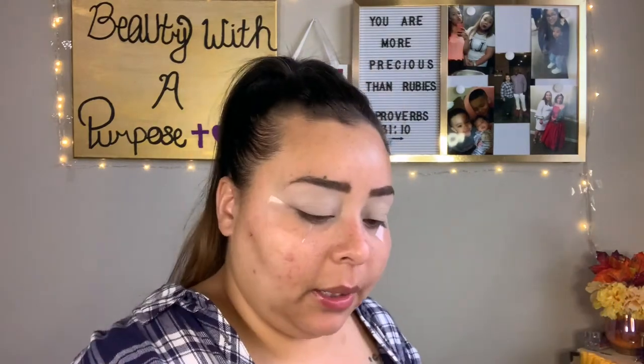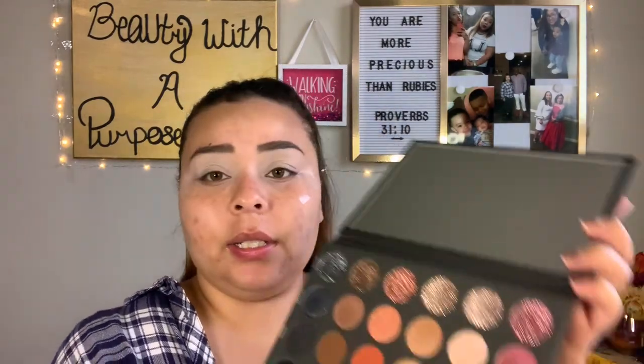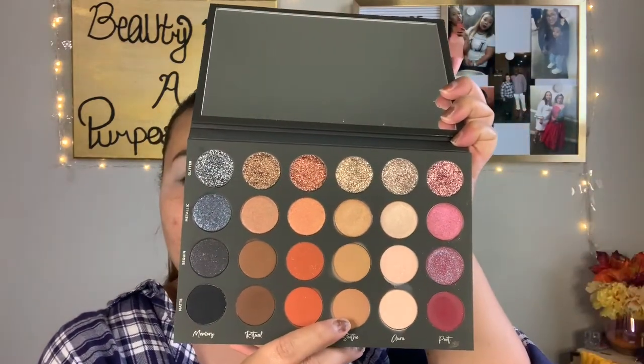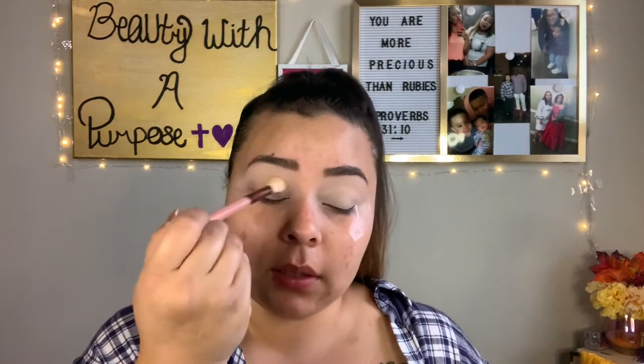Taking my Luxie large eye blending brush, I'm going to go in with Soothe and just buff that into the crease. I've been seeing so many videos on this palette, and I remember thinking, 'Oh my gosh, I want that palette' — and like most people, I thought it was so expensive.